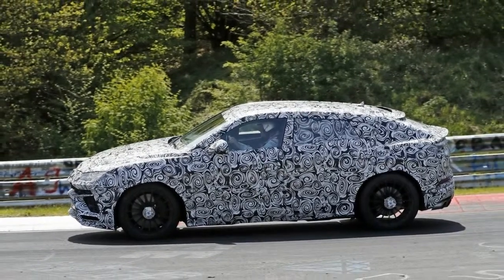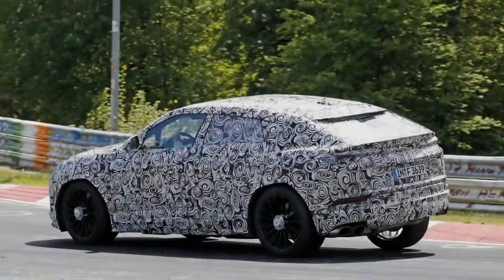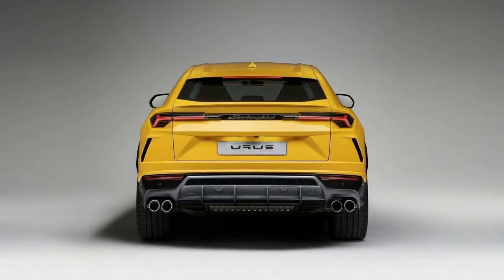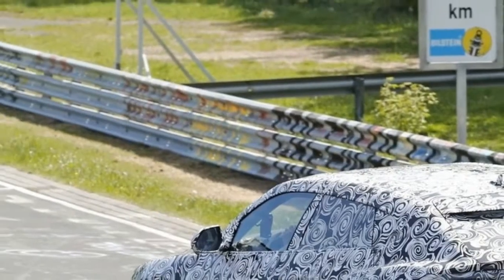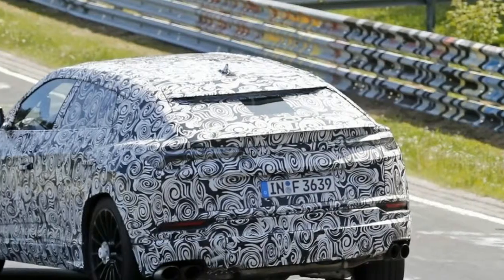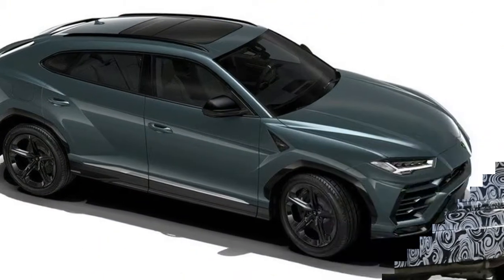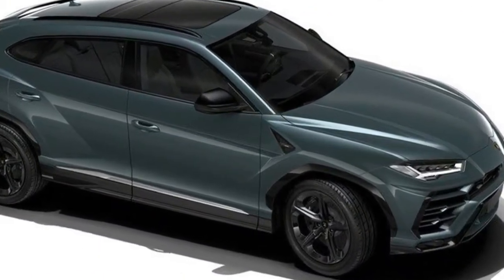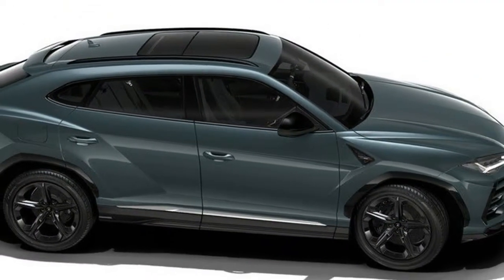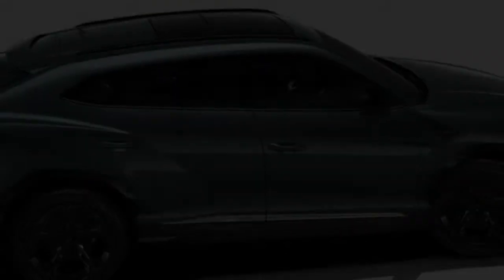Slim front lights sit high on the fender lines and feature horizontal Y-shaped housings with five individual squared-off LED lighting elements. Behind the headlights is a swelling hood line, a feature Lambo says echoes the Miura and Aventador, while additional diagonal hood lines draw inspiration from the Countach. A sharp rake to the windshield gives a much more athletic character. The development team also worked to reduce the coefficient of drag in the interest of less wind noise, better engine efficiency, and more downforce.